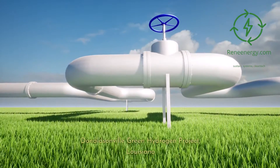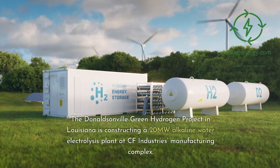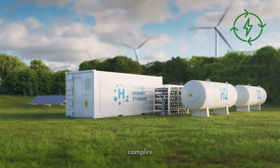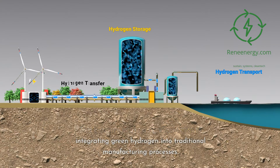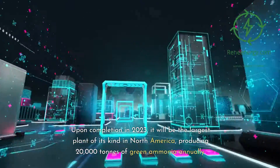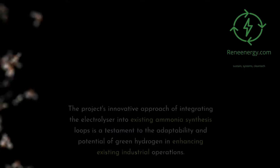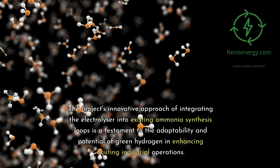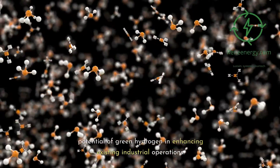The Donaldsonville Green Hydrogen Project in Louisiana is constructing a 20-megawatt alkaline water electrolysis plant at the CF Industries Manufacturing Complex. Upon completion in 2023, it will be the largest plant of its kind in North America, producing 20,000 tons of green ammonia annually. The project's innovative approach integrates the electrolyzer into existing ammonia synthesis loops, demonstrating the adaptability of green hydrogen in enhancing existing industrial operations.